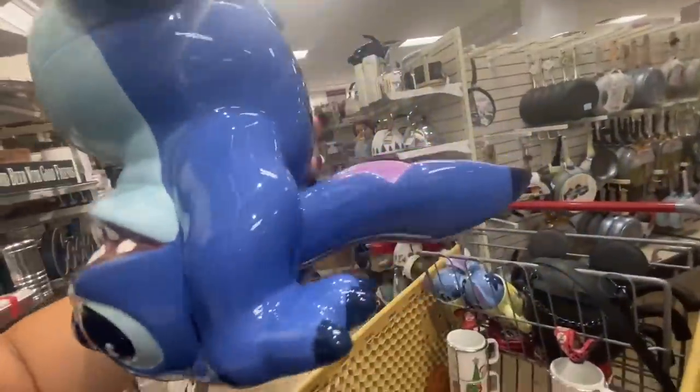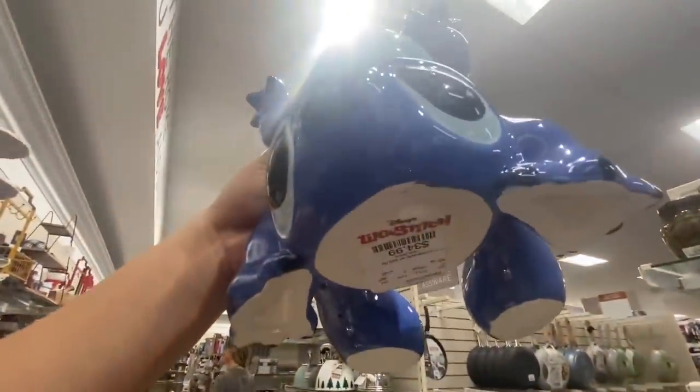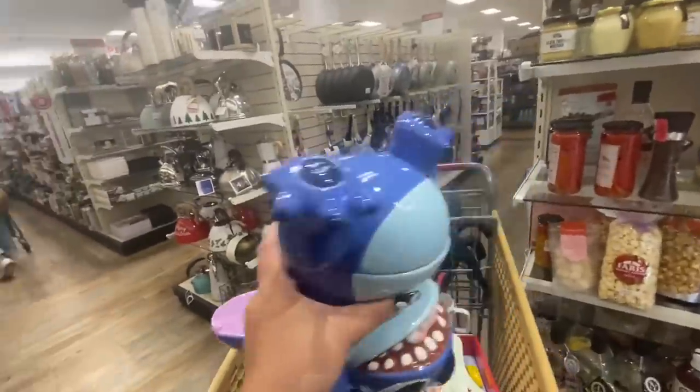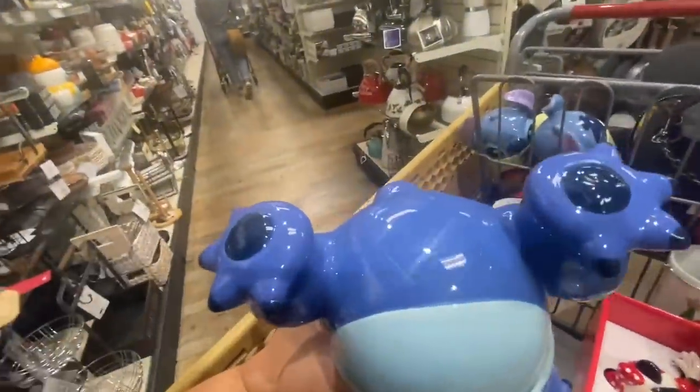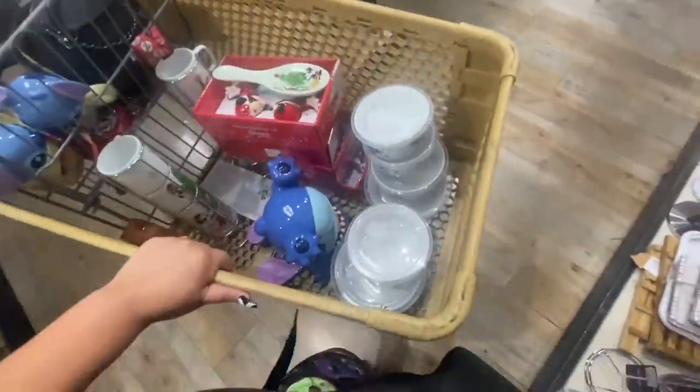Look how cute — look at his ears! $35. So so cute. I think my sister might want it. He is the only one, so I'm for sure gonna take him.